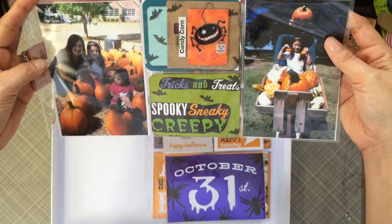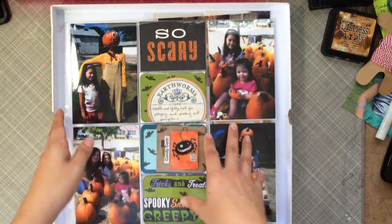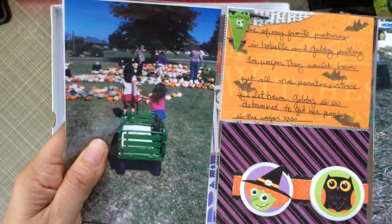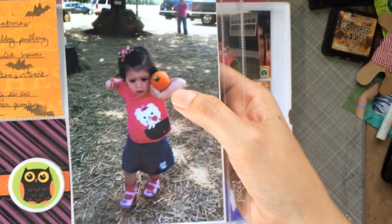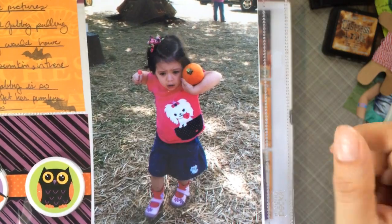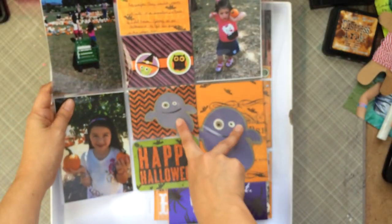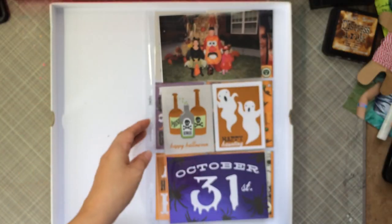I added some little things across this page because I was running out of pictures but wanted to use them on one page. Here's Gabby — these are three of my favorite pictures. I love this one because they're both trying to pull the wagon to go get their pumpkin, and then Gabby's carrying this little baby pumpkin looking so determined with a sucker in her hand — it's hilarious. And Isabel just looks so sweet holding her two little baby pumpkins. I threw in two more Cricut cutouts just to get them used up.